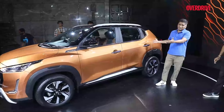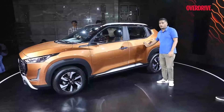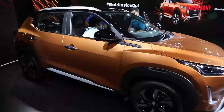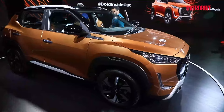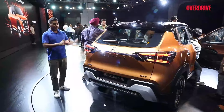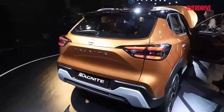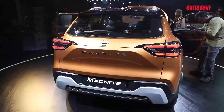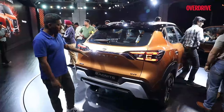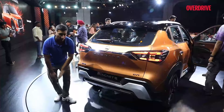Not much has changed in profile with the new Magnite. You have some new colours, like this orange, and a new design for the alloy wheels — still 16 inches, just the design has changed a little. At the rear, the sense seems to be to make it feel more upmarket, with a new design for the light cluster featuring horizontal LED motifs. The boot also gets a bit more chrome, the badging hasn't really changed, and there's a silver finish to the bumper.